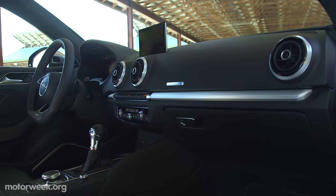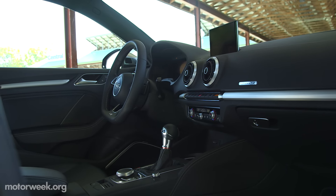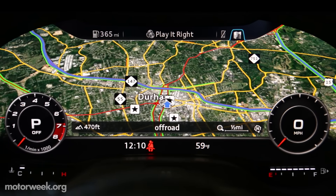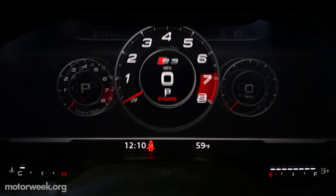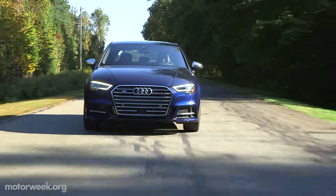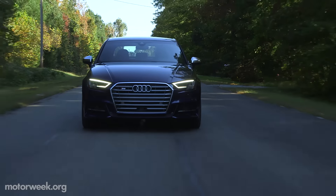Driver adjustable through Audi's drive select interface. New to the S3's spartan but upscale interior is the full virtual cockpit that we have praised on pricier Audi models, with a driver-centric sport viewing mode with a big tach and lap timer. We love having everything you need to know about both your car and the road ahead front and center.